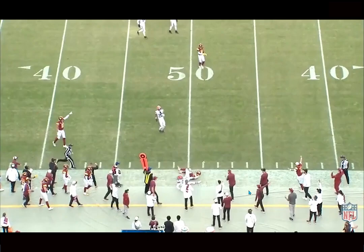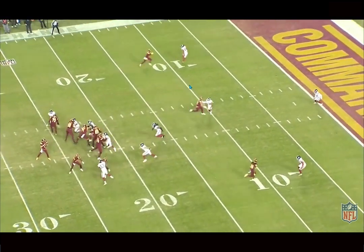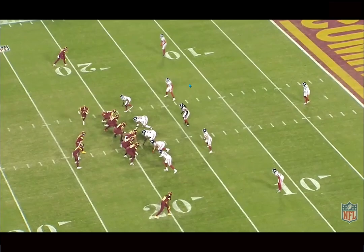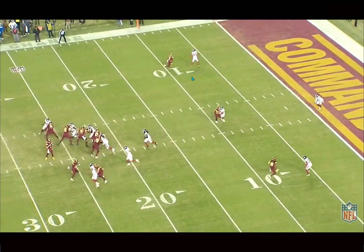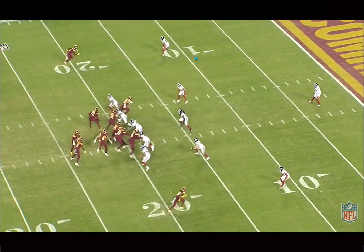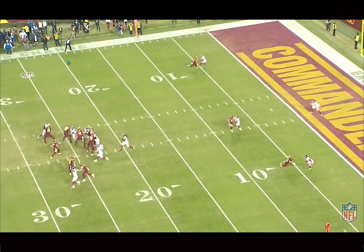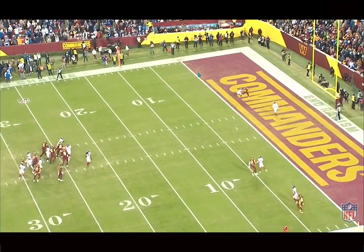Here we have Dotson at the top of the screen facing off-man coverage. He works a rocker step — you see players like Justin Jefferson use this a lot — basically like a pressure move, inside to outside stab rocker step type move. It gets the DB all turned around, forces him to flip his hips back, and puts him in a very difficult position. The DB has inside leverage — he's standing on the numbers while Dotson is outside the numbers — and Dotson gives that boom pressure step, gets back to the inside, gets on his inside track, and still makes a tough catch without a ton of separation.